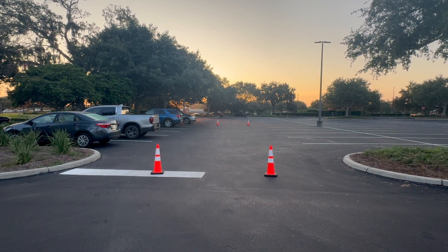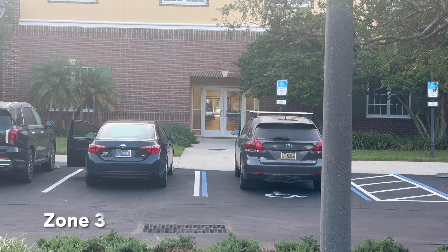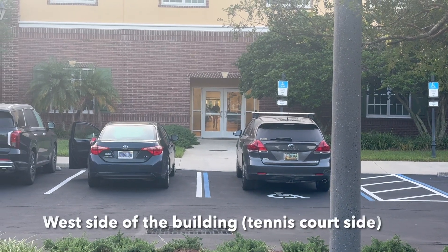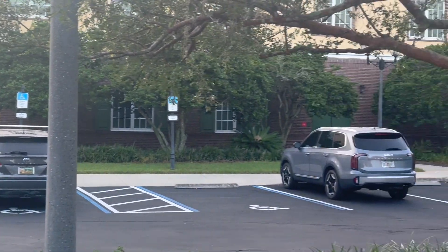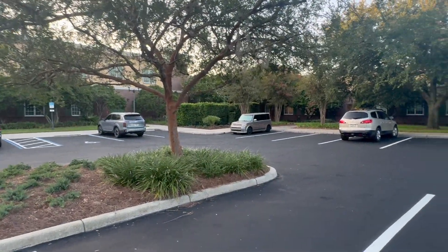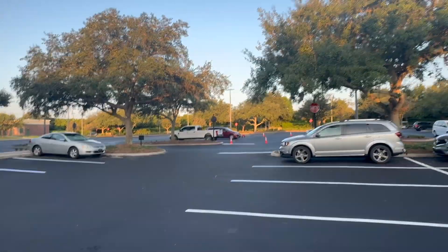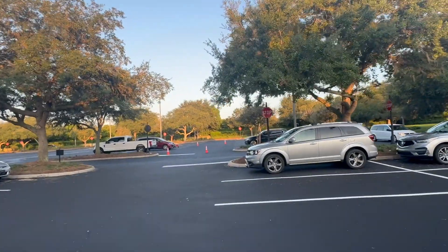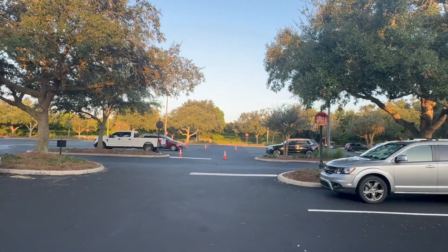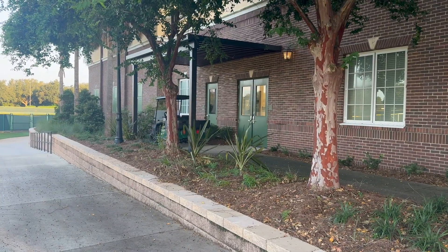We are now looking at our zone 3 west side exit, where students will exit through this doorway. The art class will exit from the art room, and students will make their way forward in between medians here on the west side. It will work the same way, where we have plenty of space for students to line up.